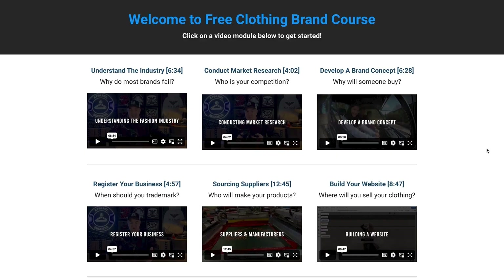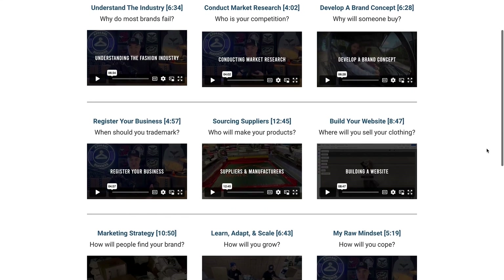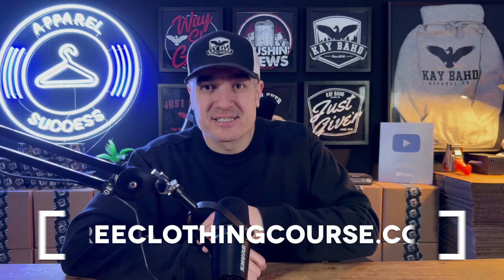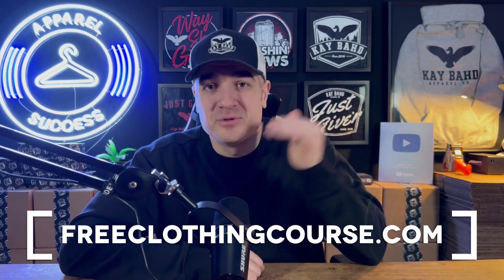Emails are super important — you want to answer as quickly as possible, be on the ball, answer people's questions, be really patient, keep them updated, send them tracking numbers, and tell them what's going on. All of that is really important for a great customer experience. I also spent a lot of time recording a completely free clothing brand course for anybody starting a clothing brand. All you have to do to get access is go to freeclothingcourse.com. You can go through it at your own pace and I hope you enjoy.